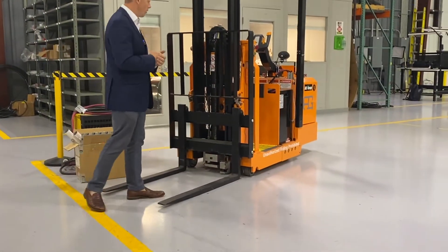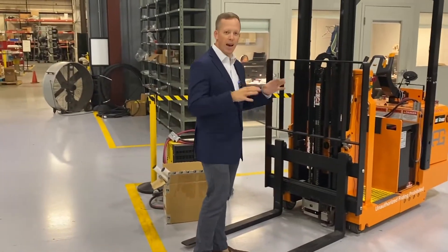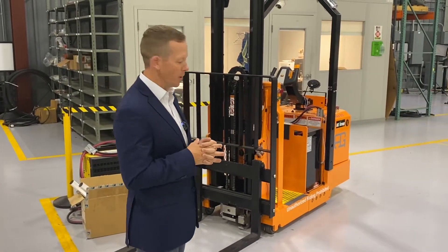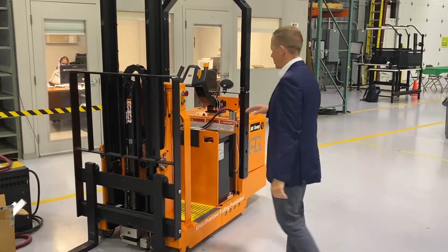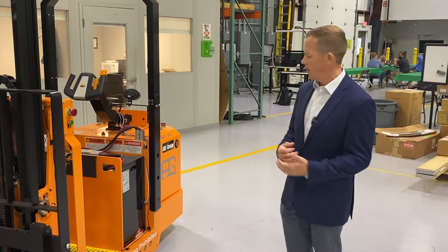A couple of key details on this robot: it's using LiDAR technology to navigate the facility, so it's operating like an autonomous vehicle would on the road but in your building. You can also treat it like a forklift — you can actually hop on and drive it around if you didn't want to use it in autonomous mode.